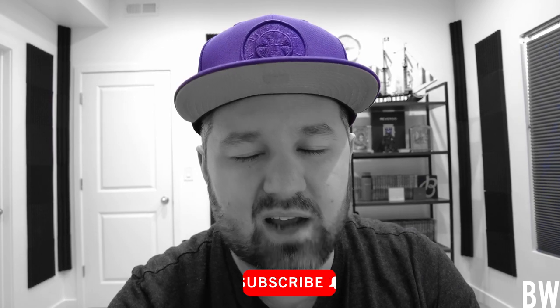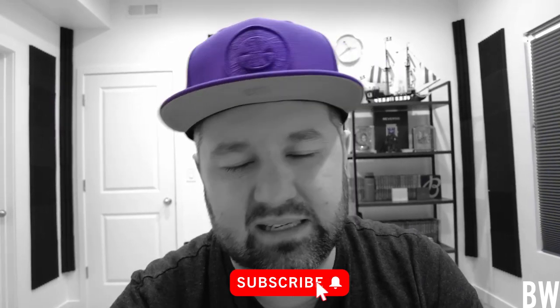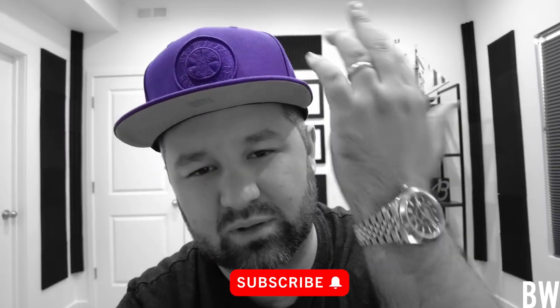Hey guys, welcome back to the Bruce Williams channel. In this video, I'd like to do just a casual little stroll around my office. I want to show you guys my setup and talk about a couple recent additions that I have that aren't necessarily watches, but I think you guys would appreciate and make pretty good gifts this holiday season.